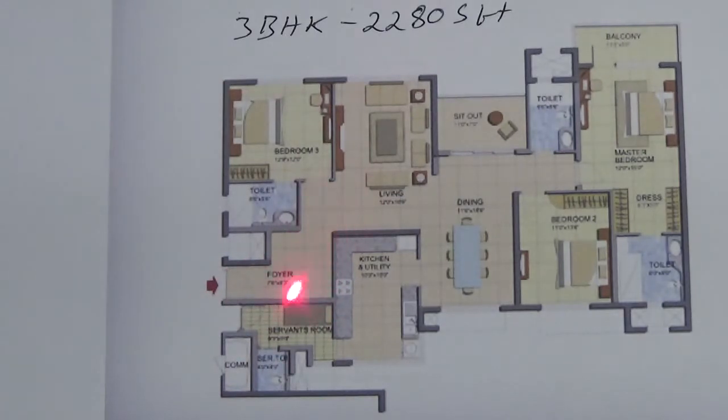This is your foyer. Once you enter, you get a living area over here. You have got a separate dining area over here. Here is one bedroom with an attached toilet. Once you move, you get a sit-out over here. You get a bedroom over here that doesn't have any attached toilet. Here you have a separate toilet. At the corner, you get a master bedroom with an attached balcony and attached toilet.